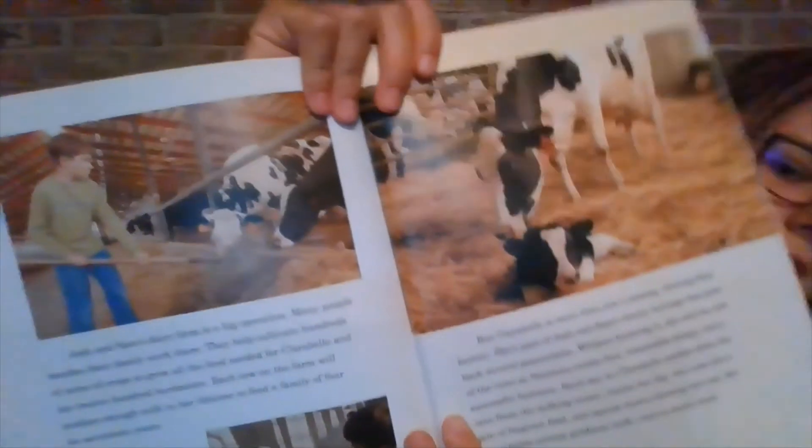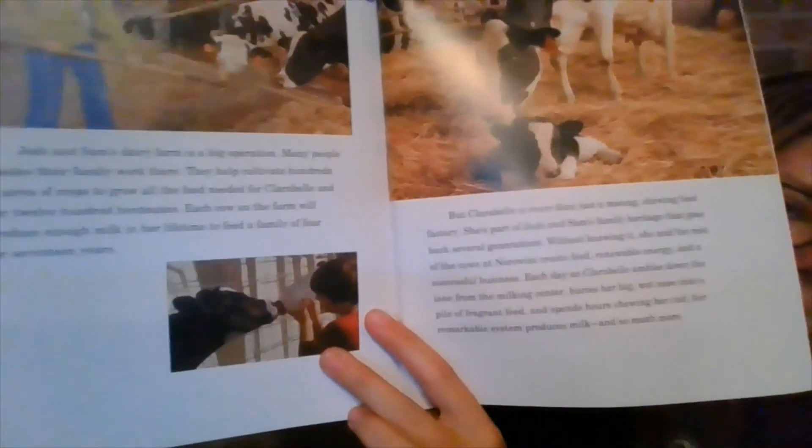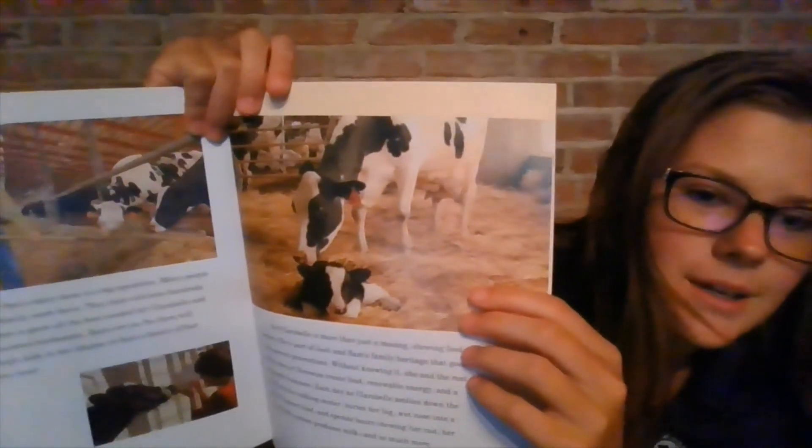But Clarabelle is more than just a mooing, chewing food factory. She's part of Josh and Sam's family heritage that goes back several generations. Without knowing it, she and the rest of the cows at Norseways create food, renewable energy, and a successful business. Each day, as Clarabelle ambles down the lane from the milking center, buries her big wet nose into a pile of fragrant feed, and spends hours chewing her cud, her remarkable system produces milk and so much more. Here are Josh and Sam scooping feed for the cows, feeding a baby, and there's Clarabelle with her baby calf again — which she has to have for her to make milk.